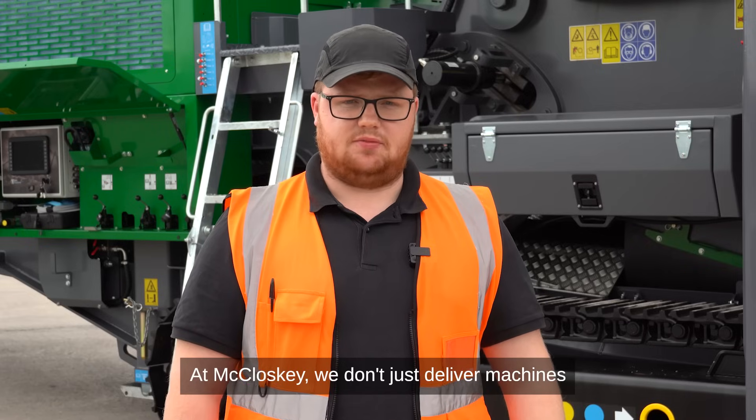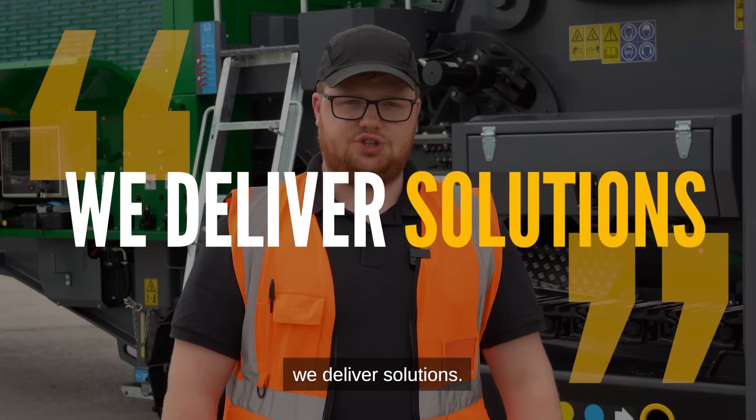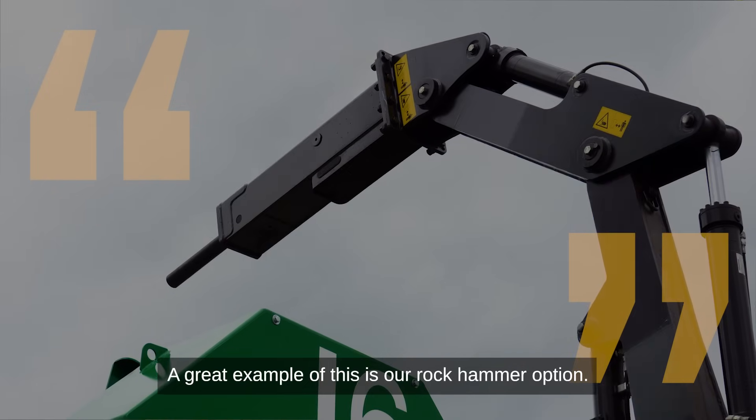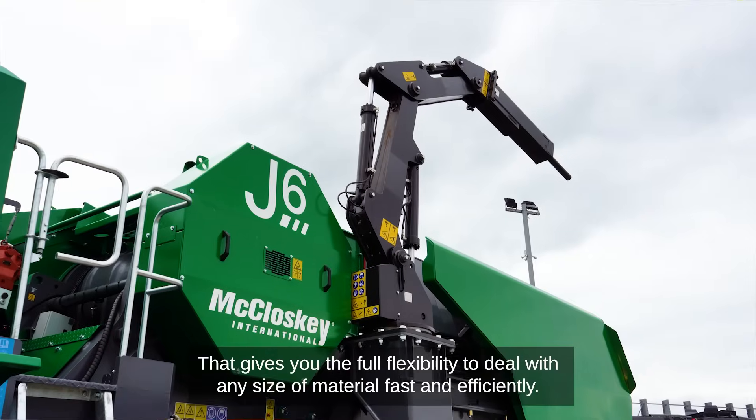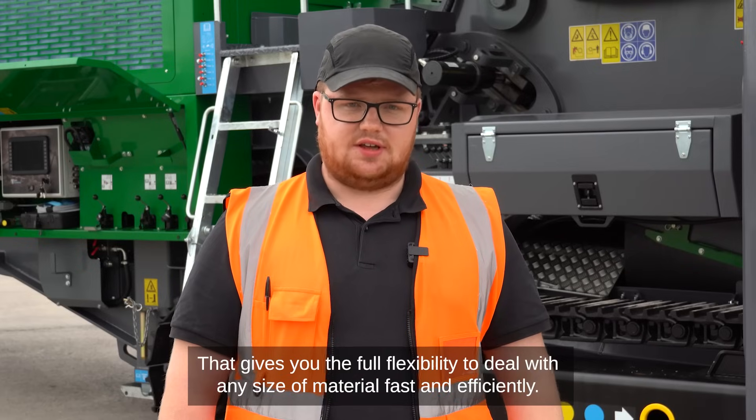At McCloskey, we don't just deliver machines, we deliver solutions. A great example of this is our Rockhammer option, which gives you the full flexibility to deal with any size of material fast and efficiently.